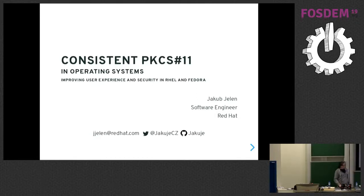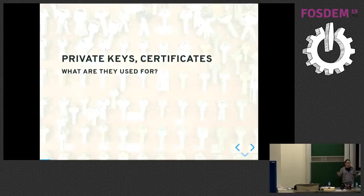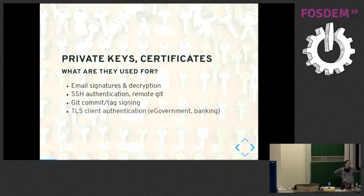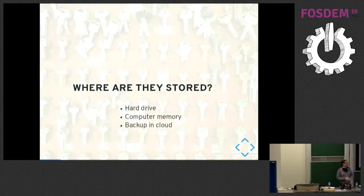Before we go into the details of what we did, I will ask a few questions. Do you know what private keys are? They can be used for mail signing, mail decryption. Many people probably use SSH, so they can be used for authentication. Many people are developers, so they use it for Git — signing Git commits and tags. It can be used for TLS client authentication in HTTPS. Basically it's a more secure password replacement that doesn't travel through the network and cannot be copied on the way.